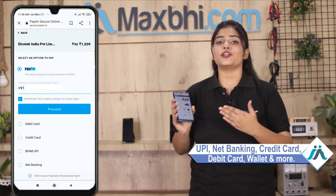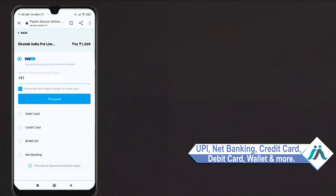Payment options include UPI, Net Banking, Credit or Debit cards, Wallets, and more. Once your payment is done and your order is processed, it will be safely packed and dispatched within 1 to 2 days. Shipping is free, so you just have to pay for the product and nothing else.